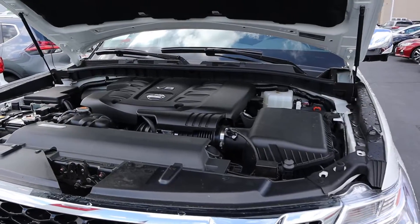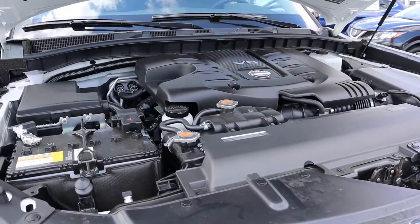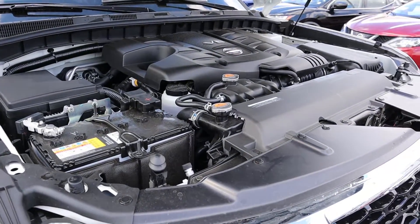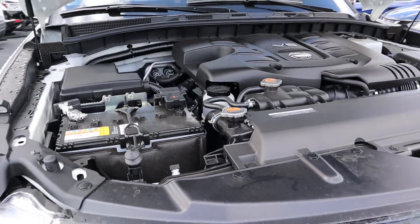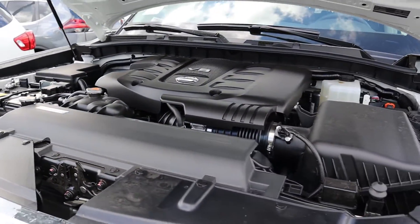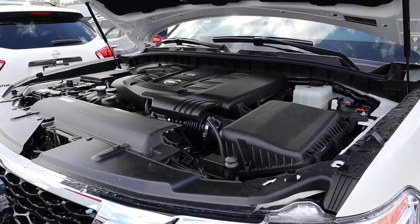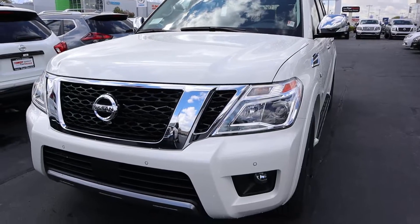Popping under the hood, we have a 5.6 liter V8 routed through a seven-speed automatic transmission. In terms of power outputs you're going to get 390 horsepower and 394 pound-feet of torque. Fuel economy numbers are going to be 14 around town and 19 on the highway.